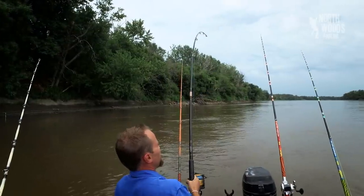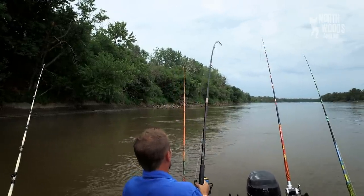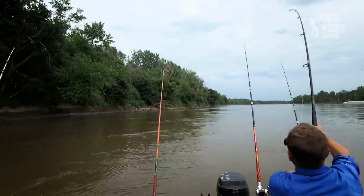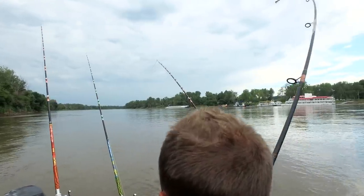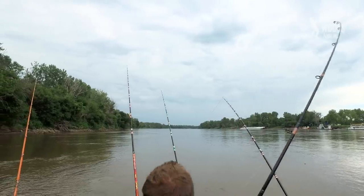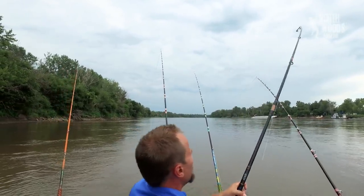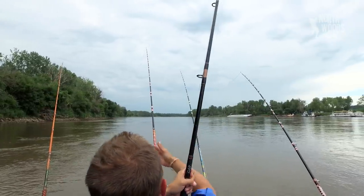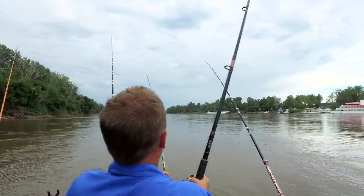We hooked up - this thing just doubled over in the rod holder. I don't know if it's good fish, it's moving out, it feels big. We got multiple lines out. I want to give everybody an idea of what we're fishing here. When we're fishing for blue cats, we're on what's called a channel swing. We have these in Minnesota - a channel swing is where the current comes from one side of the river to the next.